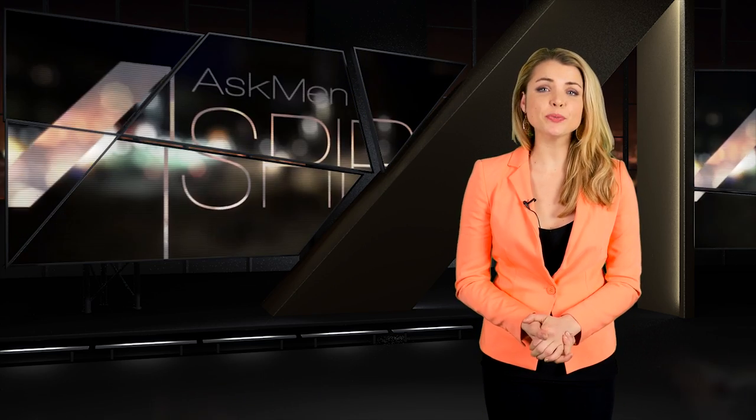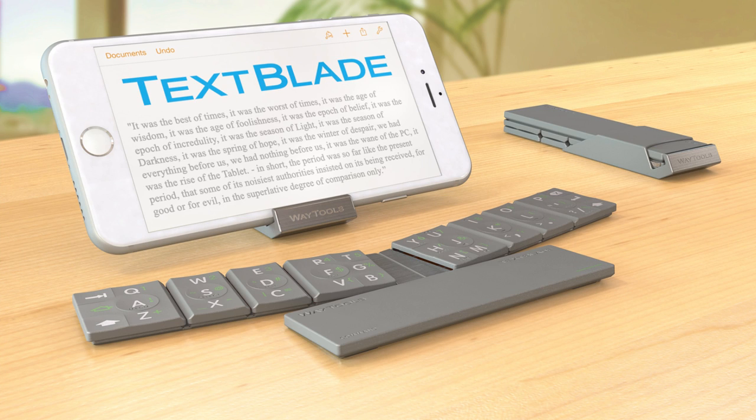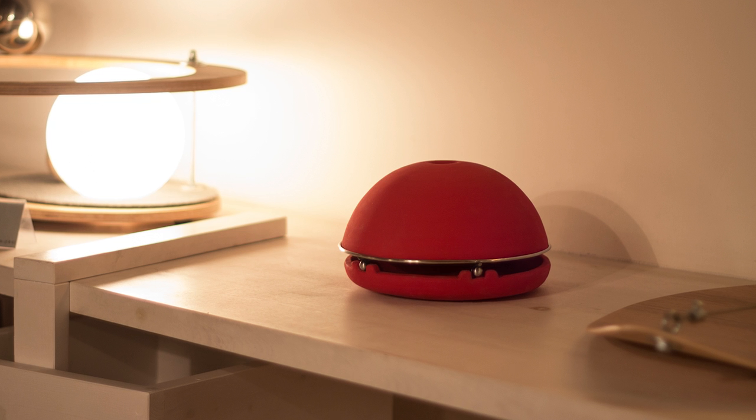Hey guys, welcome back to Aspire. This week we're going to be looking at a cool gadget for the amateur iPhone photographer, a portable keyboard for your phone that folds down to be incredibly tiny, and a candle-powered heater that looks cool and keeps you warm.